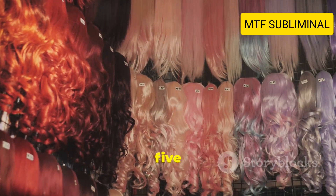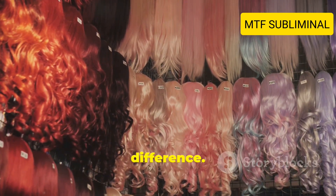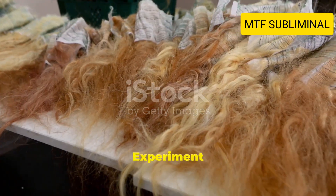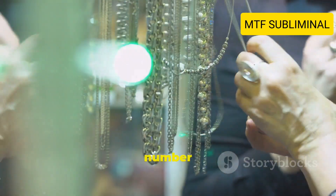Tip number five: Choose the right wig. A good wig can make a big difference. Select a wig that complements your face shape and color. Experiment with different styles to find what works best for you.